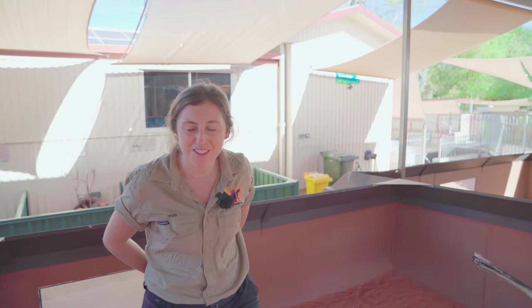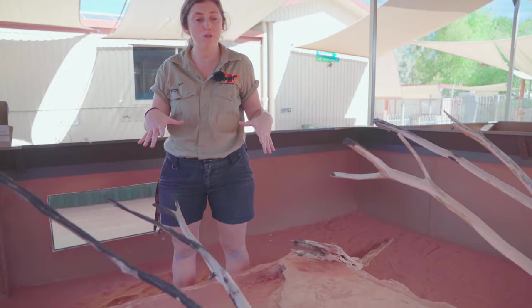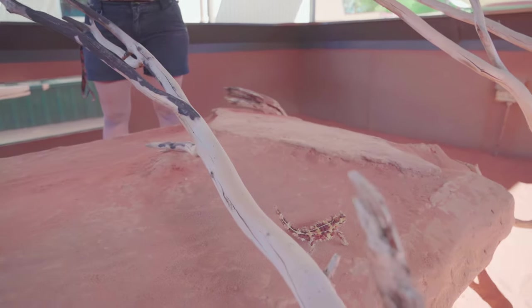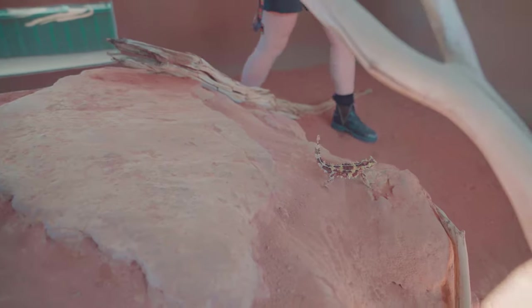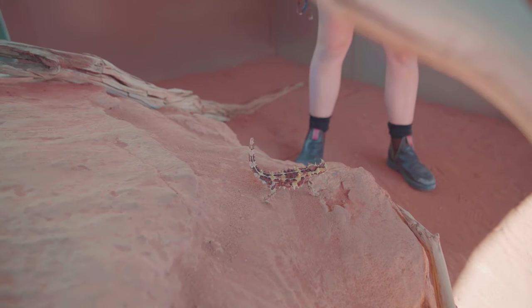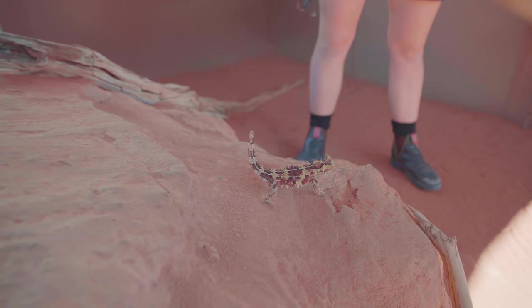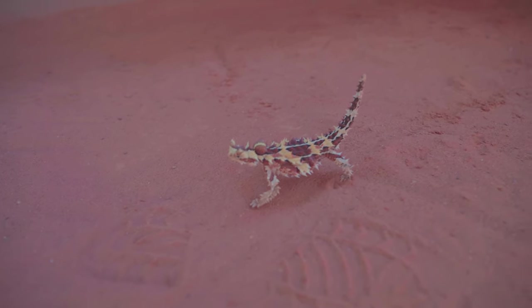We're going to take a look at a thorny devil. These guys are native to central Australia, in this particular habitat - lots of red sandy soil, lots of spinifex grass. They walk in a very peculiar way, moving a little bit like a leaf blowing in the wind, which helps protect them.